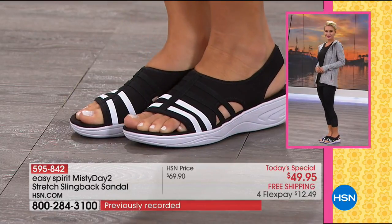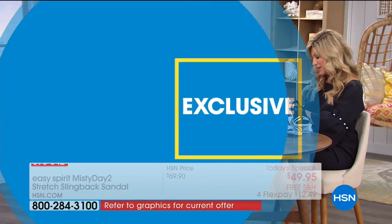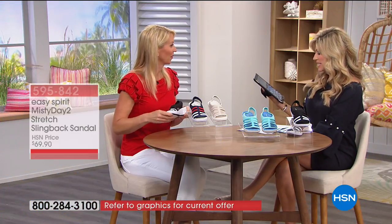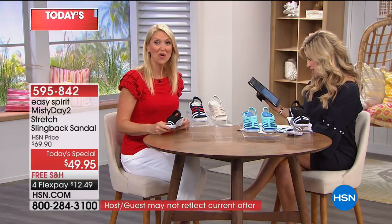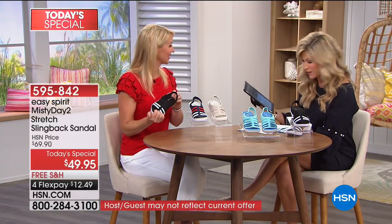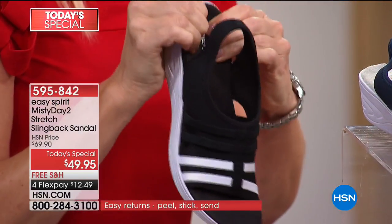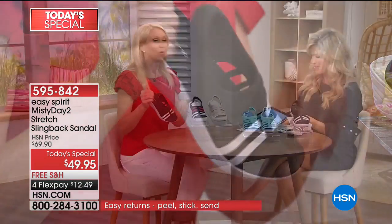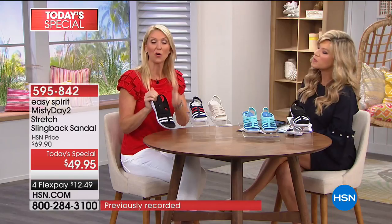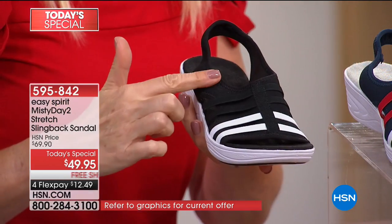Lauren looks ready for a beach walk or meeting girlfriends — she's wearing the black option. Janice pre-ordered and says the aqua and red-white-and-blue are extremely comfortable. Gloria, Charlotte, and Christine all love Easy Spirit. Yes, these do come in wide widths — we want everybody to get a great fit for their own foot.